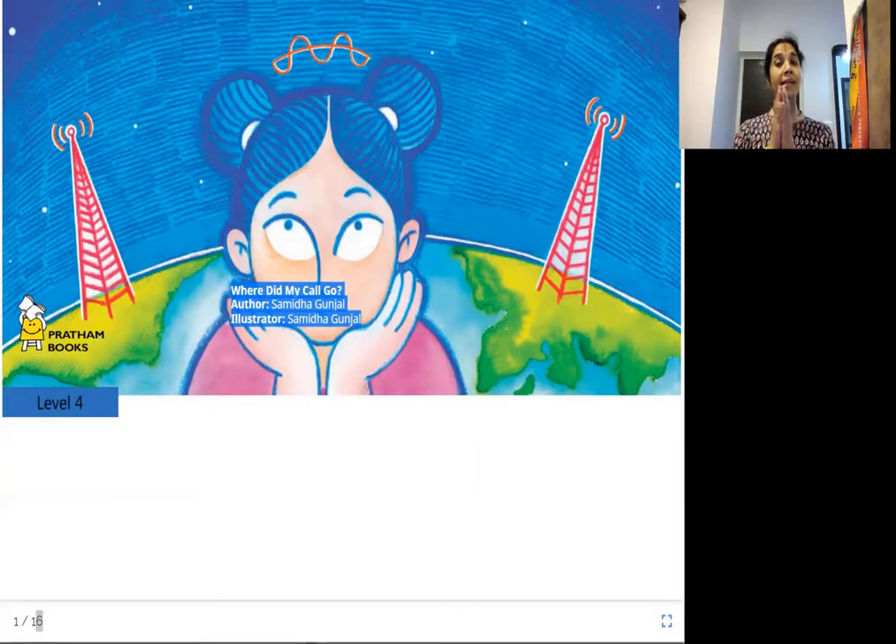Hello everyone. Namaste from Joy of Reading. Today's story is 'Where Did My Call Go?' The author is Samida Gunjal and she is the illustrator as well. Published by Pratham Books.